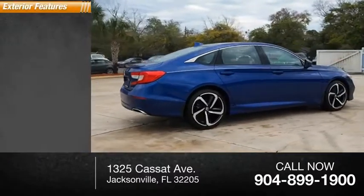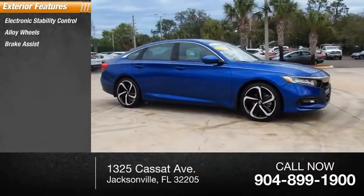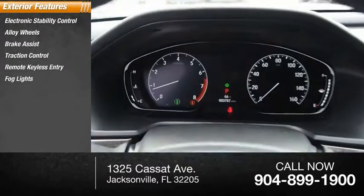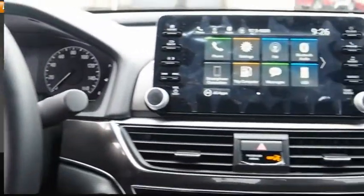Here are some of this vehicle's great options: electronic stability control, alloy wheels, brake assist, traction control, remote keyless entry, fog lights, speed control, four-wheel disc brakes, and rear window defroster.